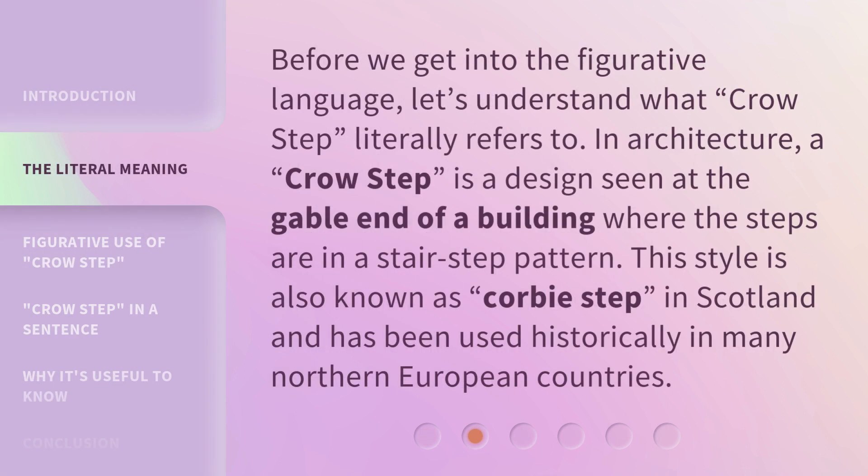Before we get into the figurative language, let's understand what crow step literally refers to. In architecture, a crow step is a design seen at the gable end of a building where the steps are in a stair step pattern. This style is also known as corby step in Scotland and has been used historically in many northern European countries.